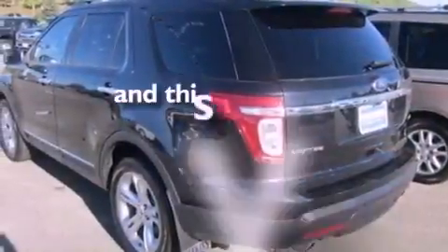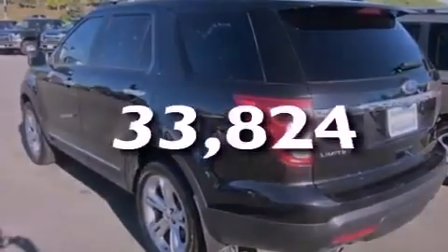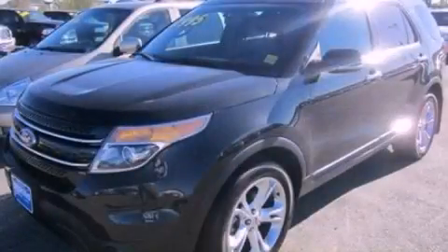This vehicle has fewer than 34,000 miles on the odometer. Contact us today to arrange your test drive.